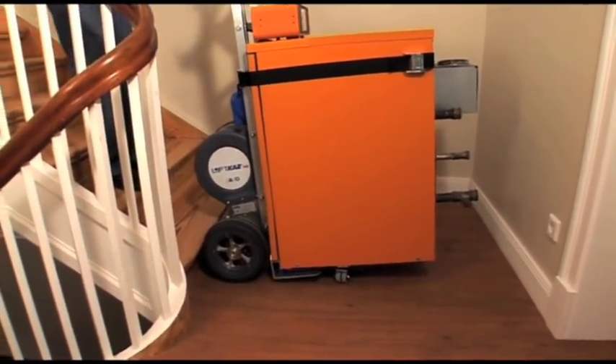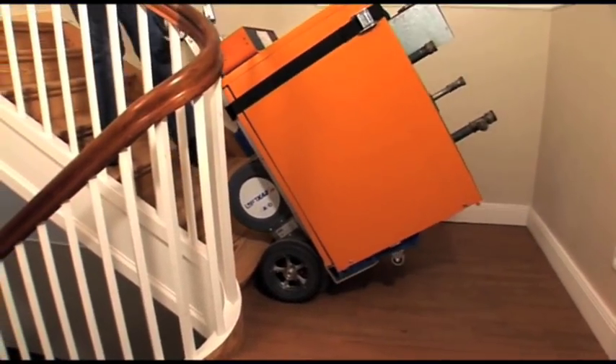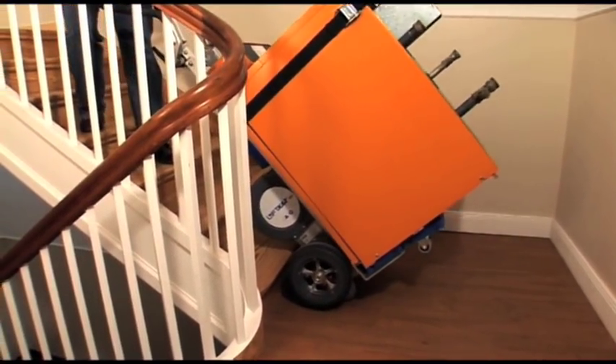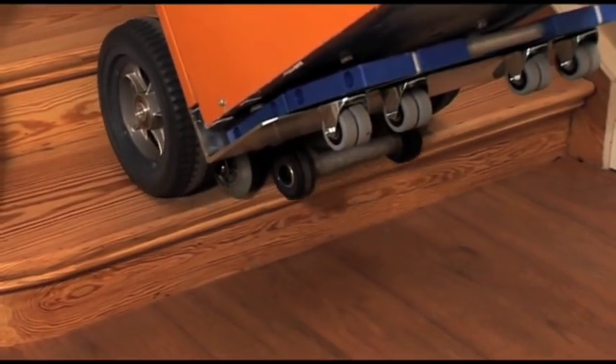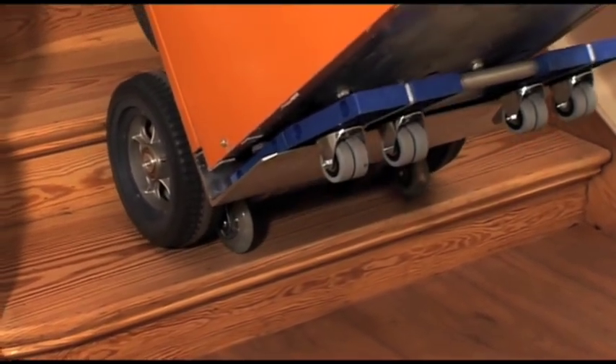The Lyftcar HD has two microcellular tires so that you never have to worry about a flat. Both the tires and the stair edge sensors are designed to leave no tracks on the floor, stairs, or other sensitive surfaces.